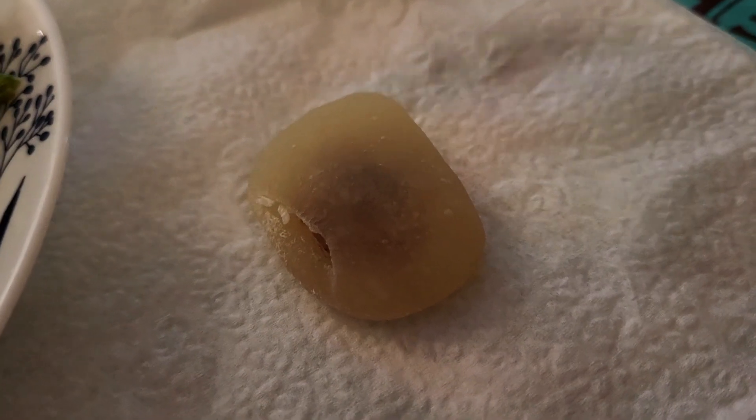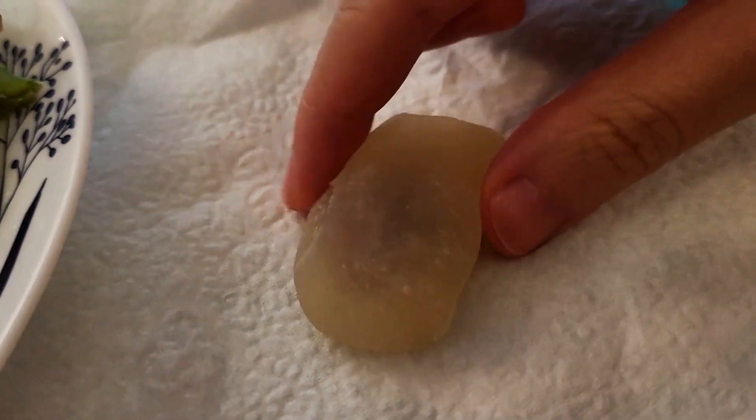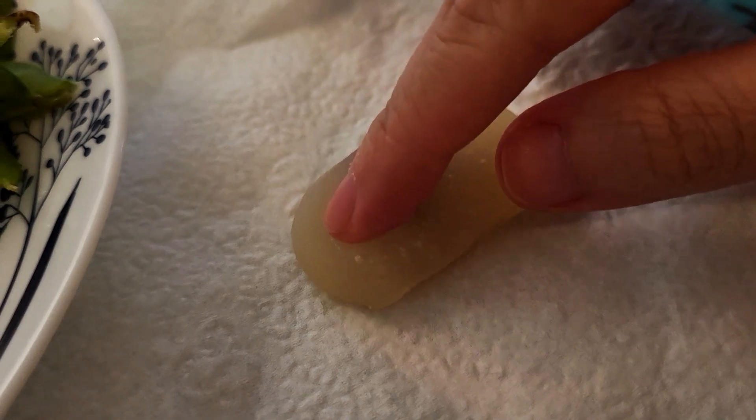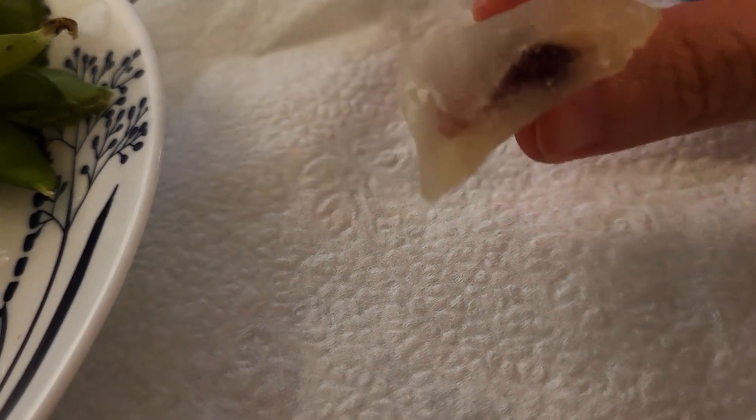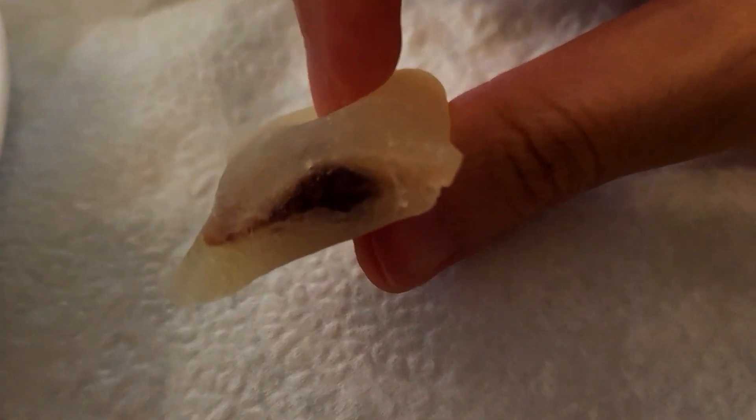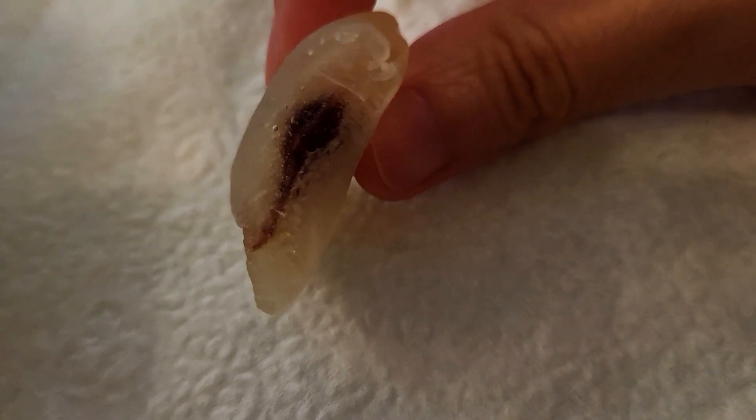I also got a small azuki bean mochi. There was no brand name or anything like that — very tiny, not as soft as the other mochi I had — but it was pleasant. Nothing outstanding, but nothing bad about it either. The red bean part was not too sweet.